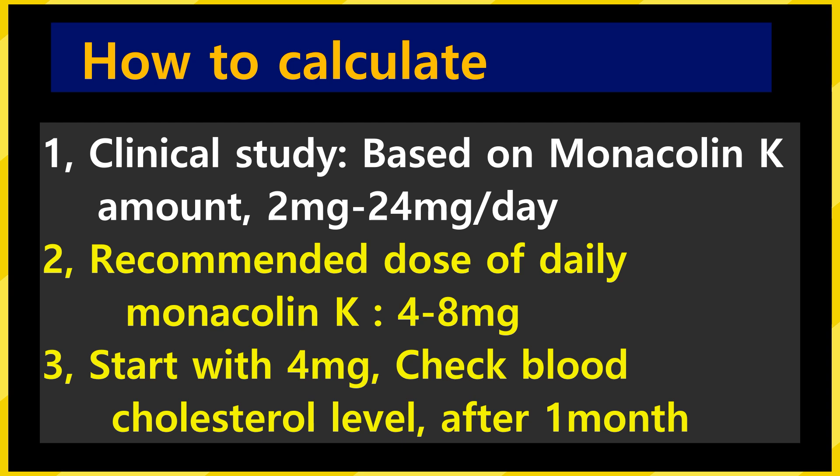The most important thing is accurate calculation of monacolin K content. The amount used in clinical studies was 2 to 24 mg per day. The current recommended dose of monacolin K per day is 4 to 8 mg. To improve hyperlipidemia, because it must be taken for a long time, it is safe to start with the lowest amount of 4 mg. After a few months, check your cholesterol level and adjust the amount.